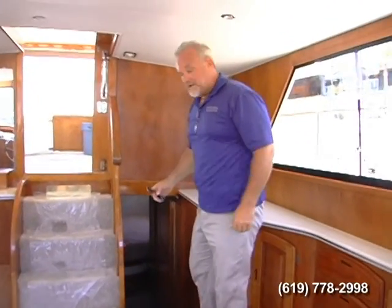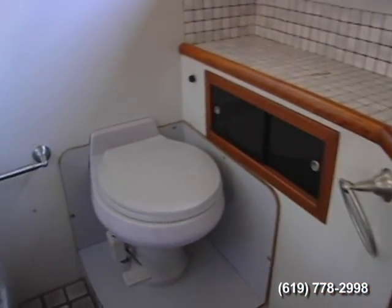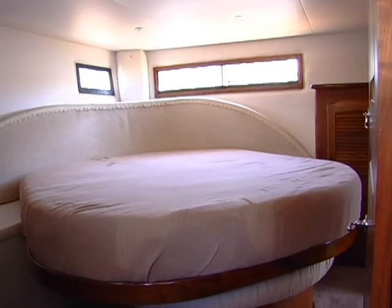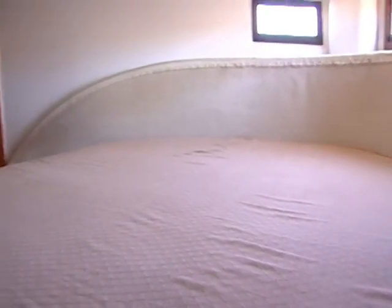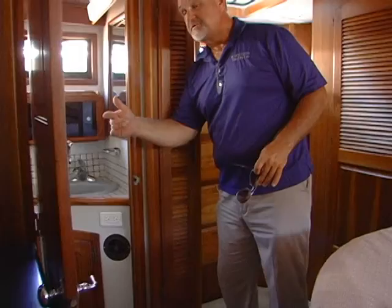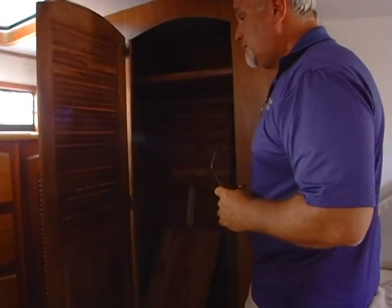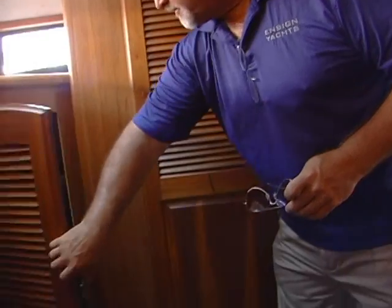Let's take a look at the aft cabin — this is a really nice room. There are two additional heads: one to the port side and a twin cabin to the starboard side. Back here we have the master cabin with a large king-size bed set on an angle, which gives a nice style to the cabin. There's beautiful woodwork back here, a place for a television, and an en-suite head with a separate shower stall. The closets are all cedar-lined with lots of drawer space and cubby-hole space for clothes and shelving.